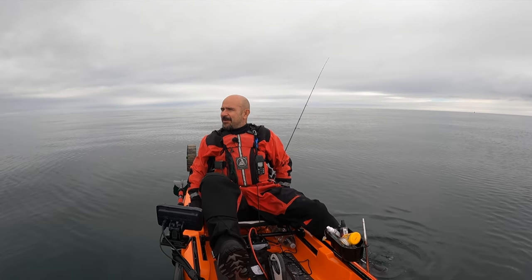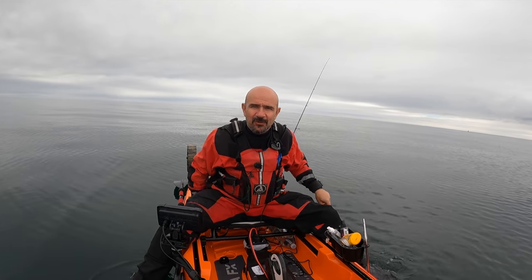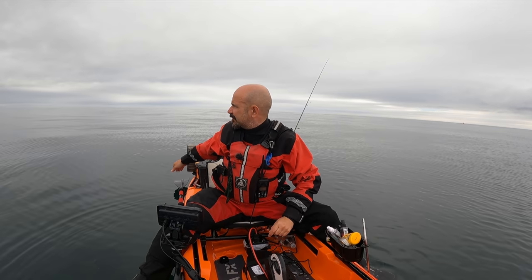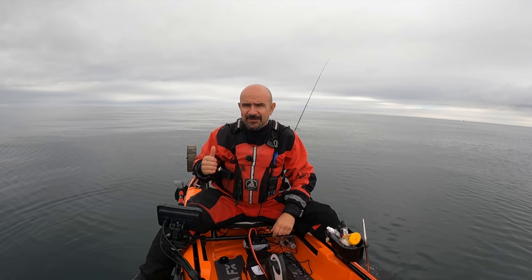I'm going to head a little bit further out because the tide's just turned around. We're going to go out towards the Newton buoy over there and start our drift north now.